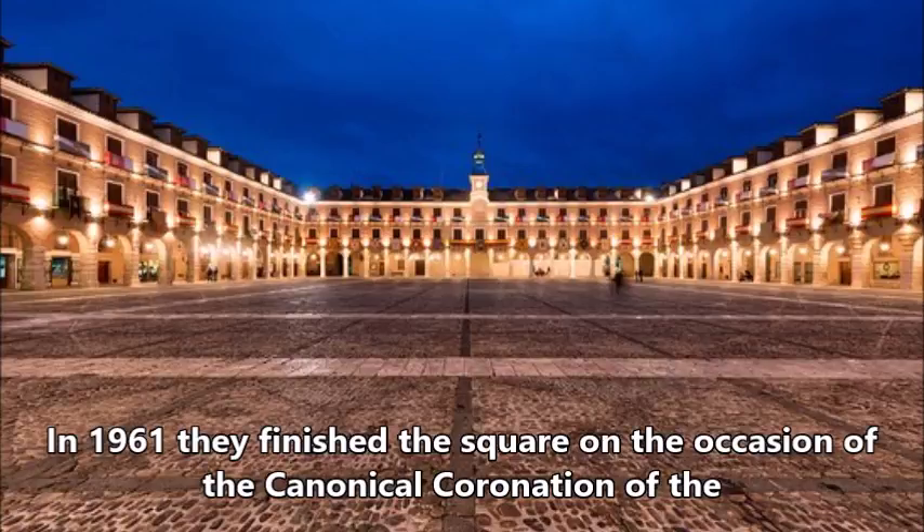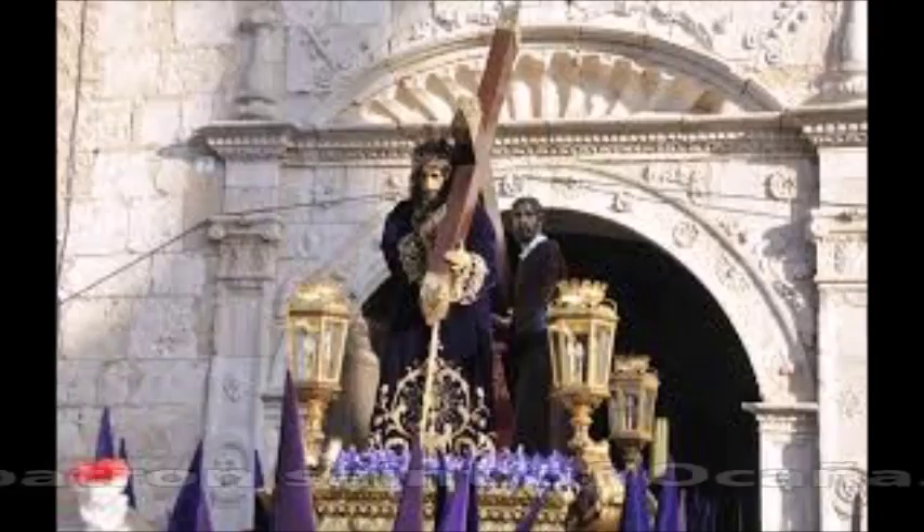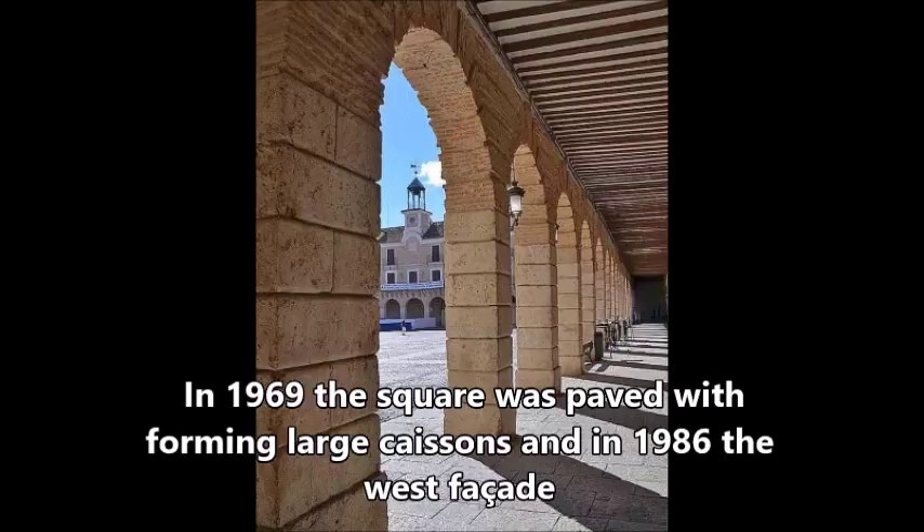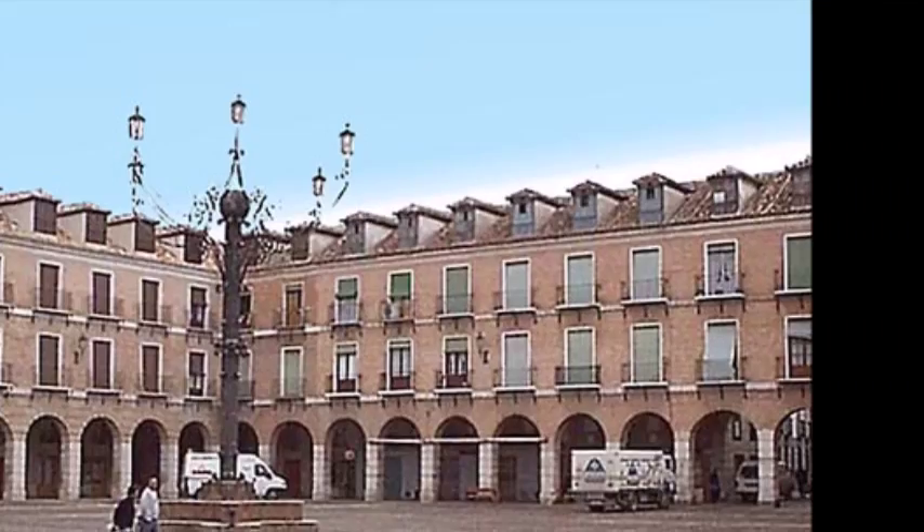In 1961, they finished the square on the occasion of the coronation of the patron saint of Ocaña. In 1969, the square was paved forming large cobblestones, and in 1986 the West façade was restored and attached lanterns were installed.